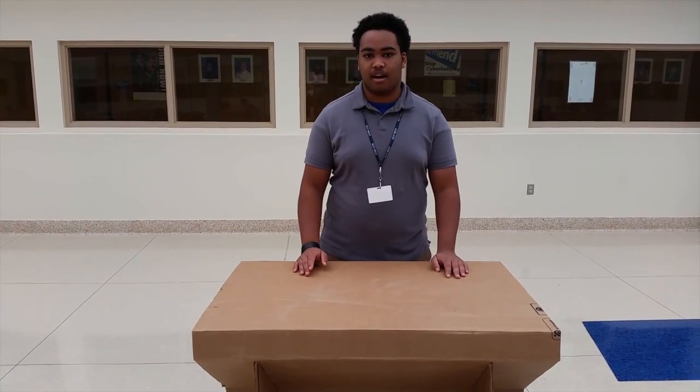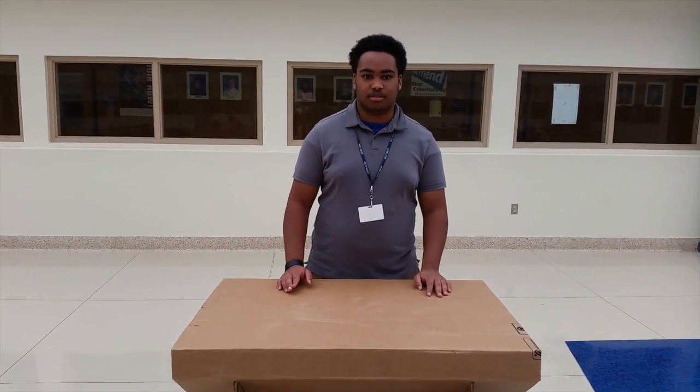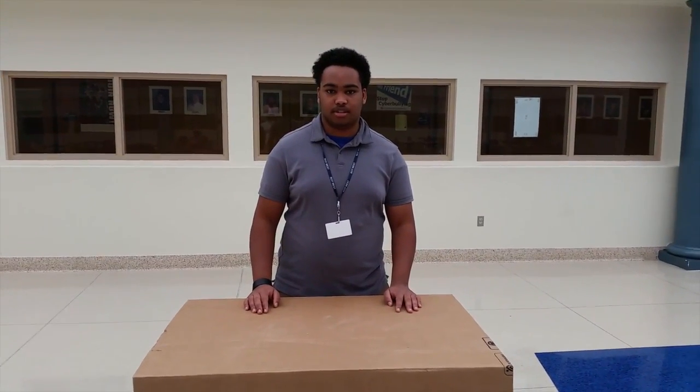Standing increases kids' test scores by 10 to 15% since they are allowed to move around in class. As researcher Jane Levine stated, it's important to have kids move around during the school day. Research has also shown that the most comfortable height is countertop height, hence why we made our product 3 feet tall.